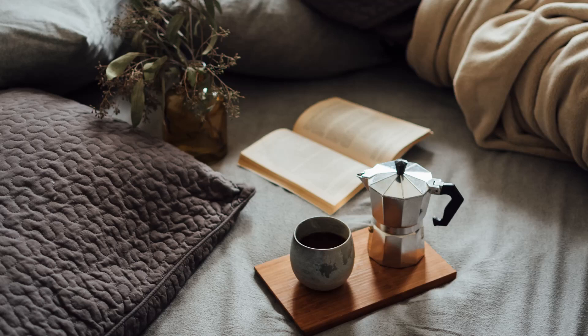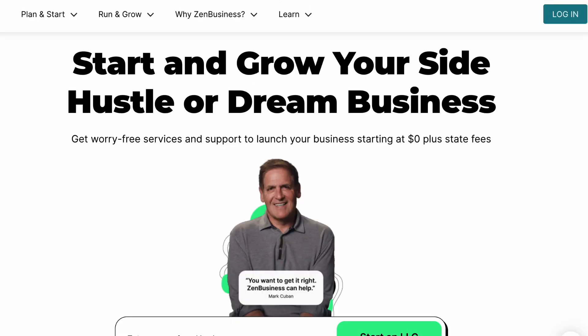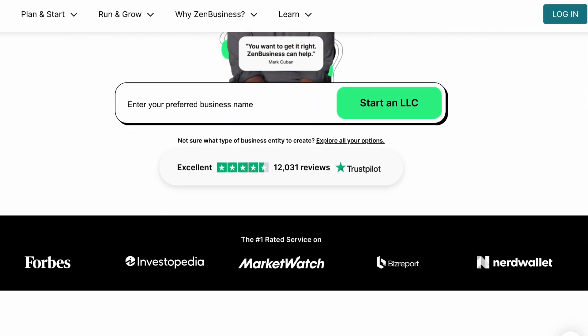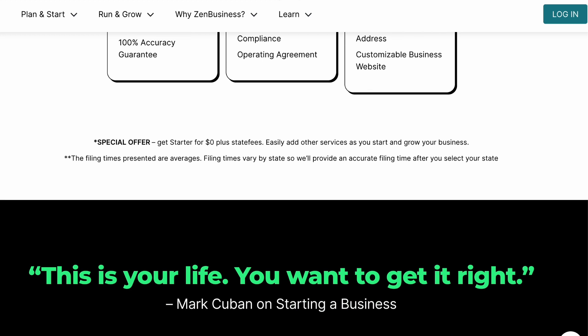Hey, my money-making friends! It's a beautiful Saturday morning and I wanted to walk you through how to file your annual reports with Zen Business. A really great thing about forming your business with Zen Business is that they file your annual reports for you.